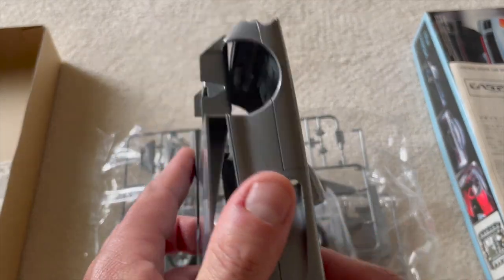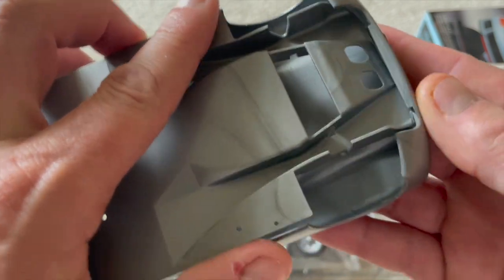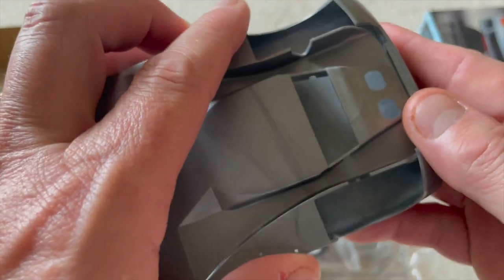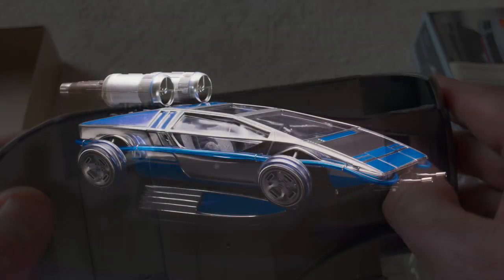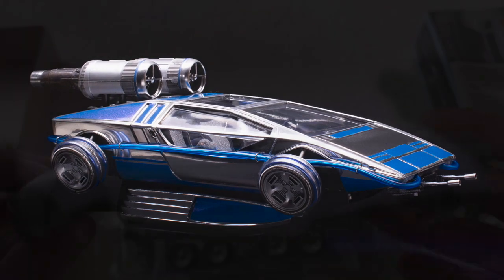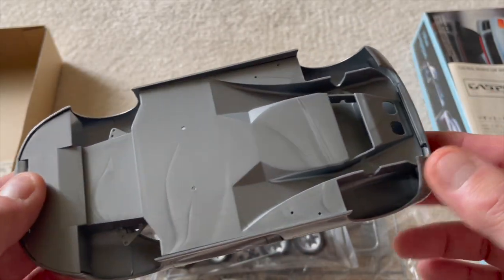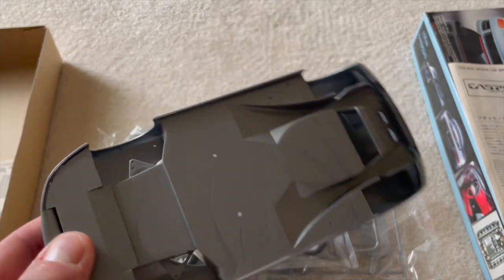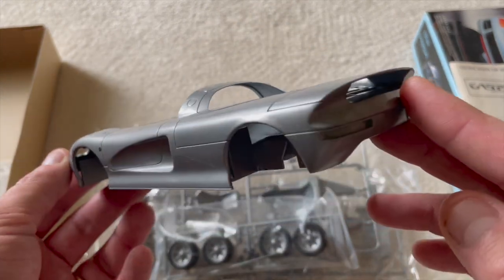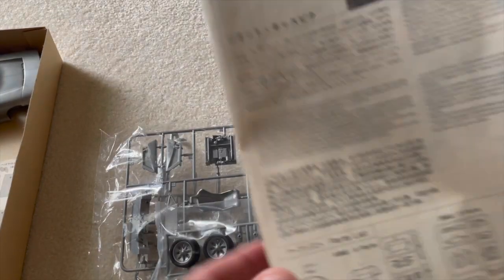I had actually considered this model for an 'under a thousand' group build, and it almost became the levitating car. But I thought the Maserati wasn't as good a kit as this one. Maybe someday I'll build this — probably. Pretty basic colors.